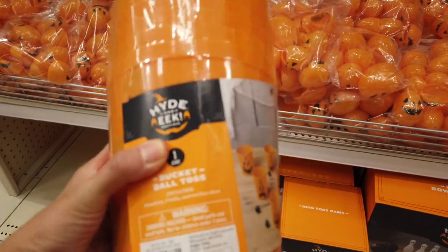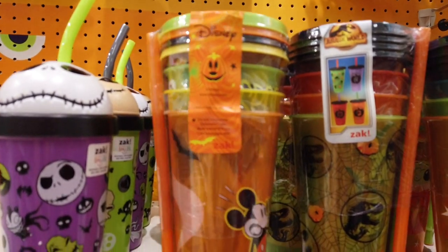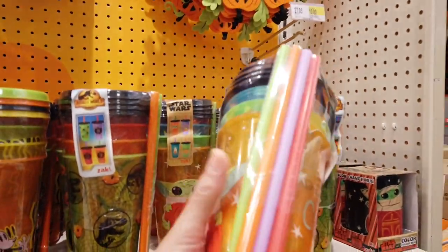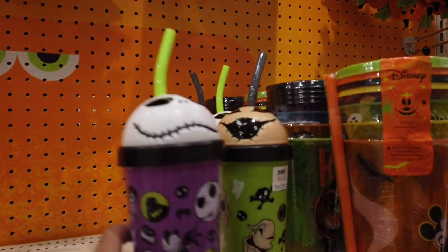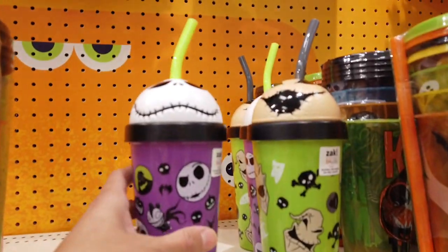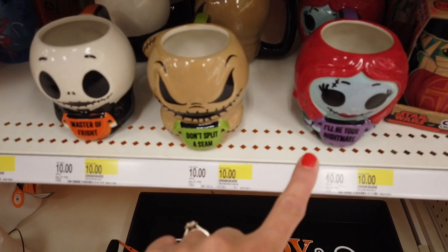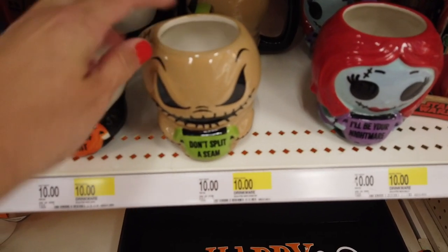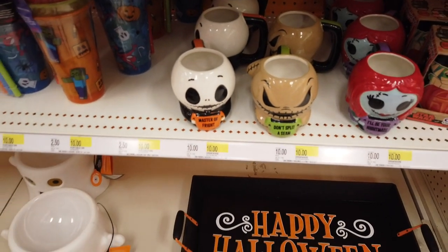Here are all the Zak cups that everybody goes crazy for. We have some from last year — they still retail for $10. The new one this year is the Star Wars one, so we'll probably grab one of those. Here are the tumblers: Nightmare Before Christmas — they have Jack Skellington and Oogie Boogie, retailing for $5. I'm going to grab Oogie Boogie for Penny and Jack for Max for their Boo Baskets. These new Nightmare Before Christmas mugs retail for $10 — Sally, Oogie Boogie, and Jack Skellington.